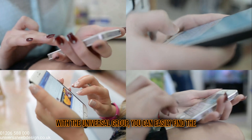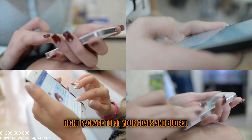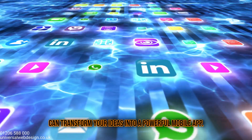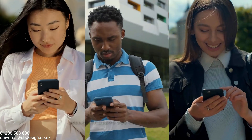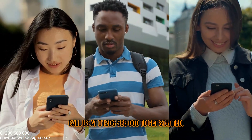With the Universal Group, you can easily find the right package to fit your goals and budget. Get in touch with us today to discover how we can transform your ideas into a powerful mobile app. Call us at 01206-588-000 to get started.